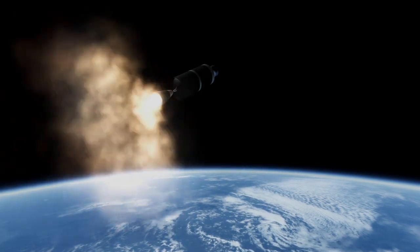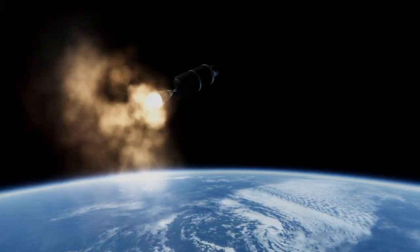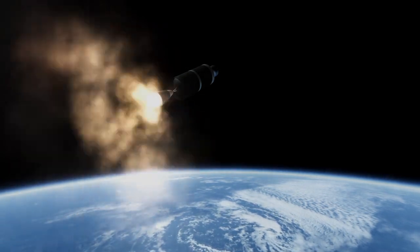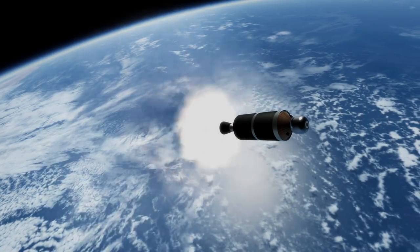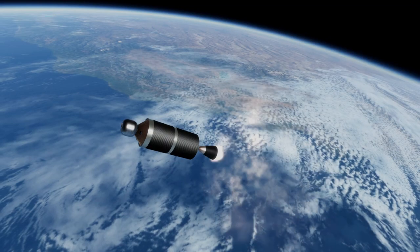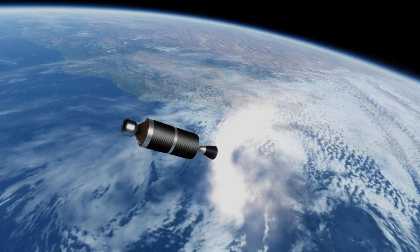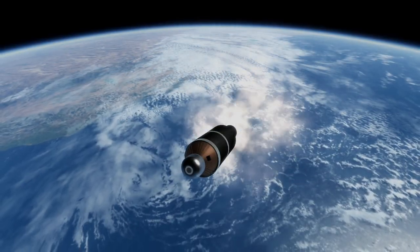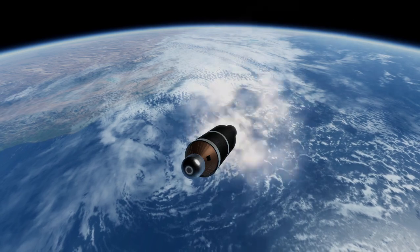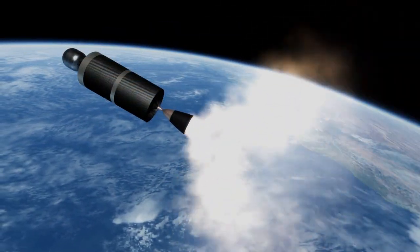That launch attempt failed due to an engine malfunction 15 seconds into launch. The launch continued for 2.5 minutes as the rocket systems attempted to compensate for the lost engine, but ultimately lost control, so the flight termination system had to be activated to destroy the rocket. It had no chance to reach orbit with an engine out so early, but as with the failed Astra-3 rocket attempt which occurred only a few days before, the extra time allowed the rocket to clear all facilities so that it could be safely destroyed.